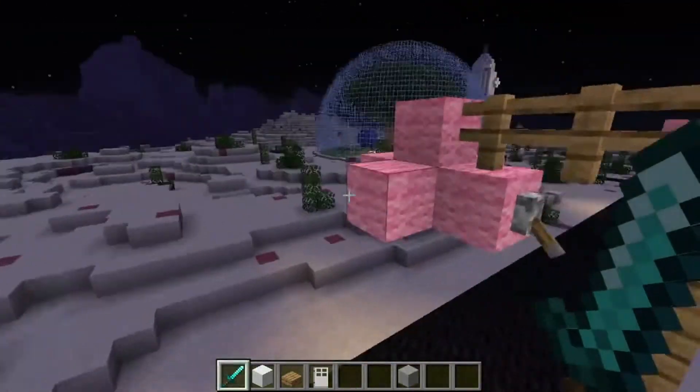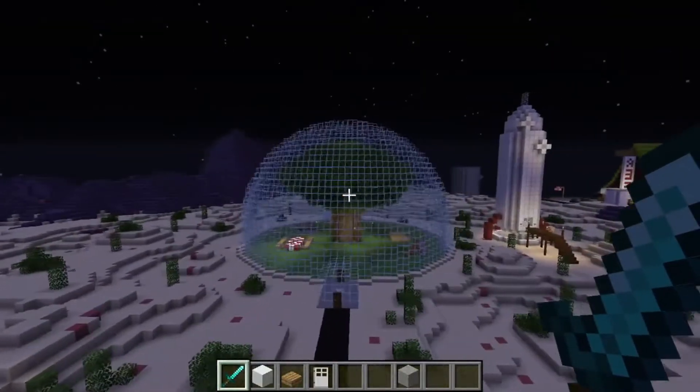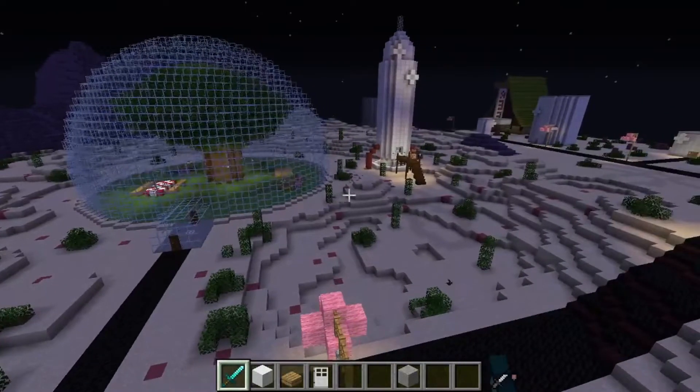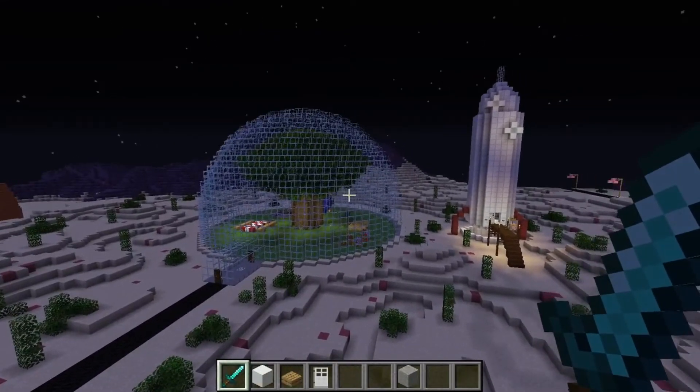Anyway, that is it for episode 2 of the Bikini Bottom Tour. If you like it, please leave a like, enjoy, and maybe consider subscribing for all types of fun content. Guys, see you later, have a great day, bye bye, catch you in the next one, take care.